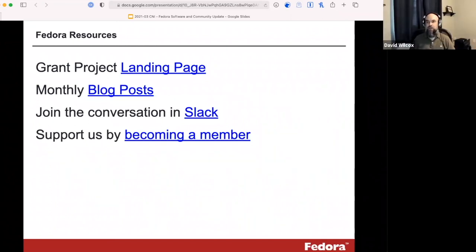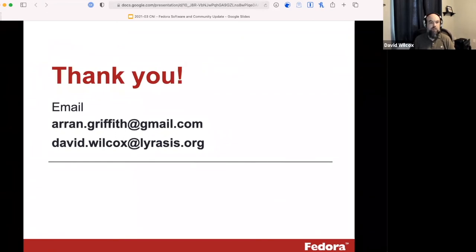Thanks, Aaron. Hopefully this gives you a sense of what's going on with Fedora this year — releasing Fedora 6, releasing the migration tooling, working on the grant to support migrations and adoptions, and all the great community engagement work to make sure Fedora users are engaged, have opportunities to use the software, get training when they need it, and participate in community events. We've included a few links and will share the slides. You can join the conversation in Slack, and if you're not already a member, you can help us by joining and supporting us so Fedora can continue to be successful and sustainable. Our email addresses are here if you want to get in touch — thanks very much for your attention.